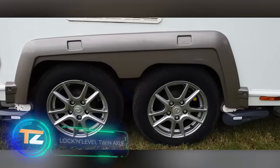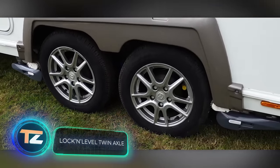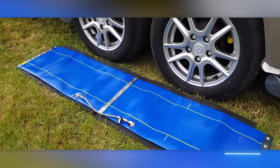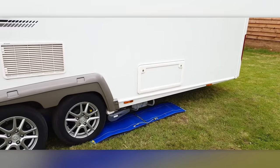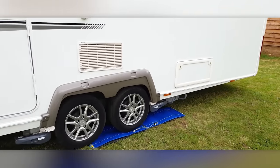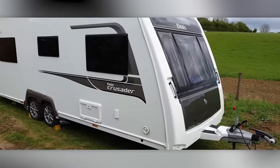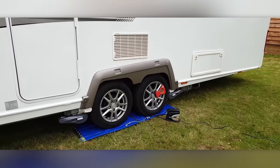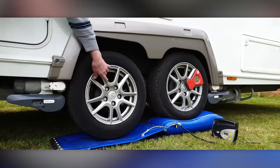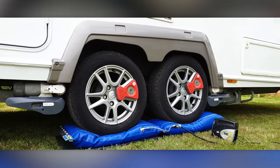Next is a camper system that allows single and tandem axle models to be raised by up to 15 centimeters in just five minutes. It simplifies tasks like leveling, installing security locks, and maintenance without the need for jacks. It operates at low pressure — up to 30 PSI — and works well with most 12-volt tire inflators. Once deflated, you can easily store it in your backyard for the winter.